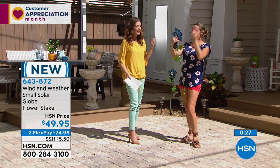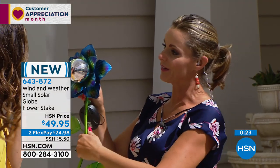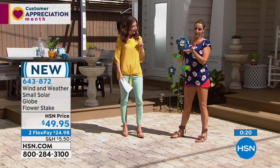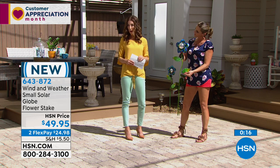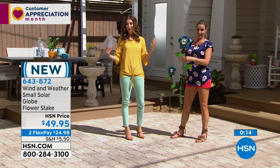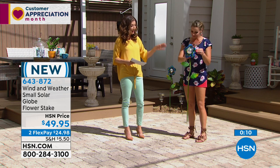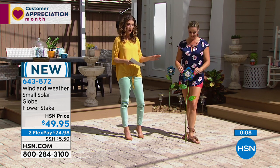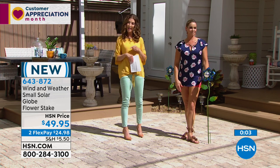It's so reflective — you can even look at yourself in it! It's a gorgeous gazing ball that's just so special and different. The quality of Wind and Weather is really a cut above the rest. That is the brand new smaller version — still not small. If you want the bigger version, that's also available on our website at hsn.com.